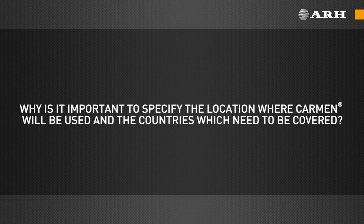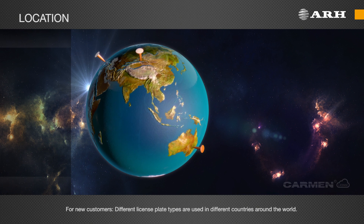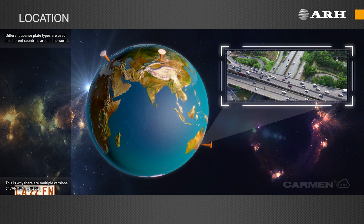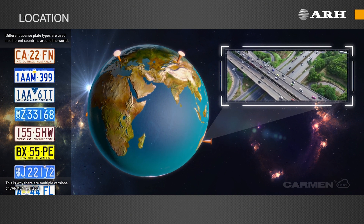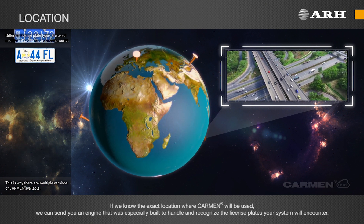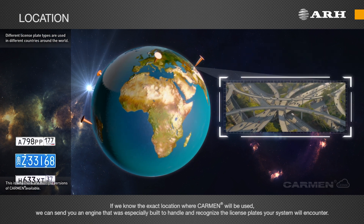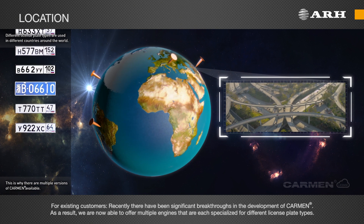Why is it important to specify the location where Carmen will be used and the countries which need to be covered? For new customers, different license plate types are used in different countries around the world. This is why there are multiple versions of Carmen available, which are all optimized to work efficiently with a specific group of license plate types. If we know the exact location where Carmen will be used, we can send you an engine that was specially built to handle and recognize the license plates your system will encounter.